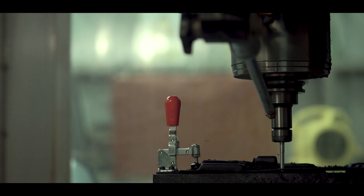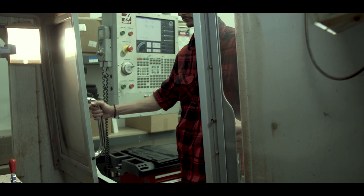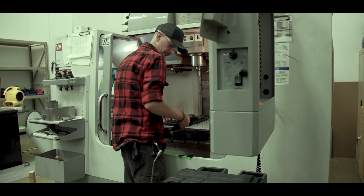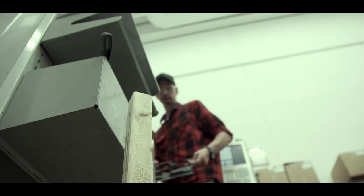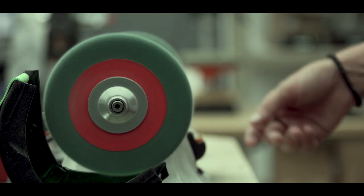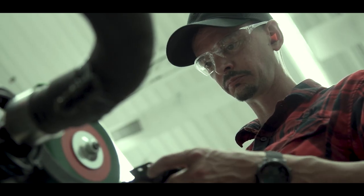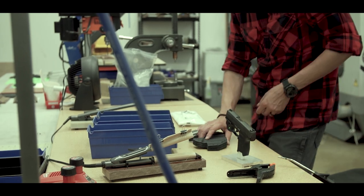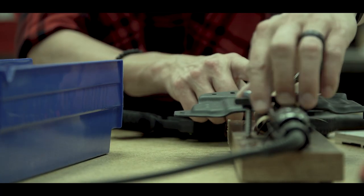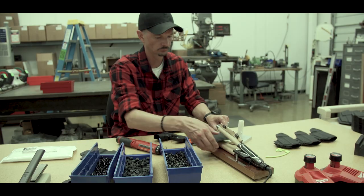Viridian has worked with a lot of other holster making companies. The biggest obstacle we've been trying to overcome — even before I came on — is that when you have a concealed carry handgun and then add a light or laser to it, you have to go out and source a new holster for it. So if you go to our website and buy a laser, we'll have a holster for it. That's the idea — a real easy fix to that problem.